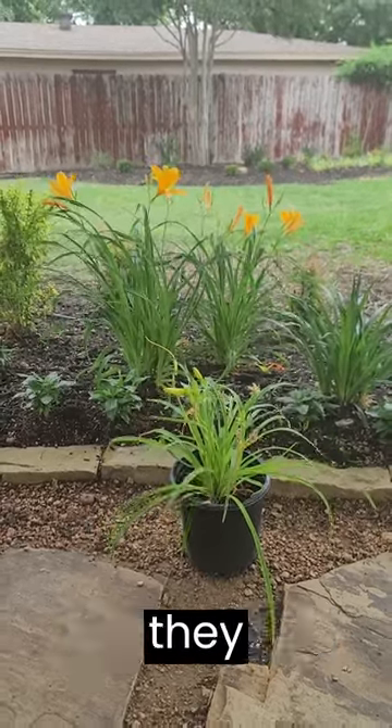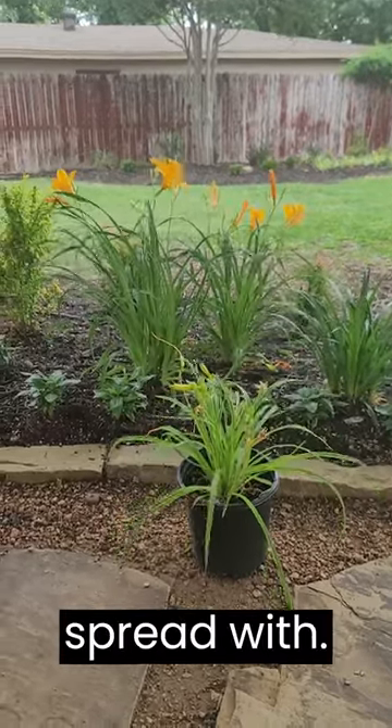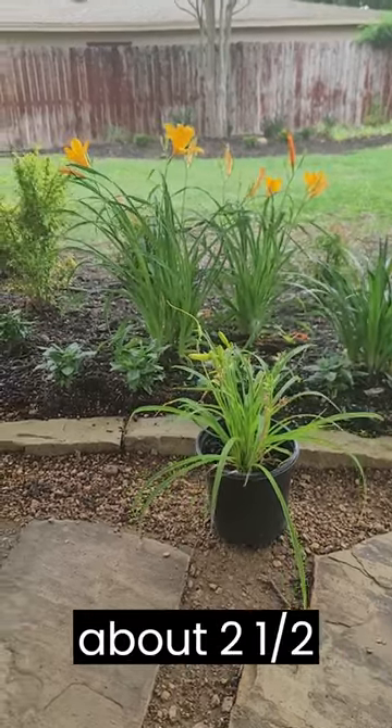They will die back in the winter, so they generally are going to need to be cut back. They will generally spread out to about one foot and get to be about two and a half feet tall.